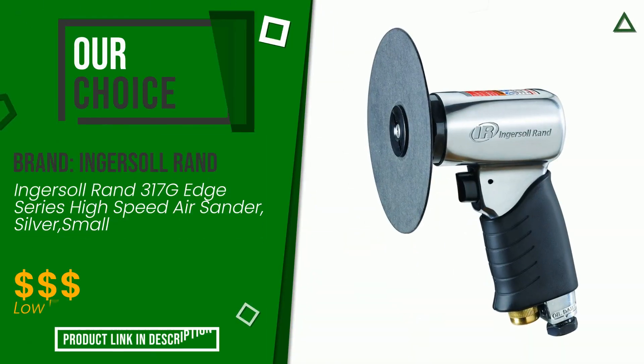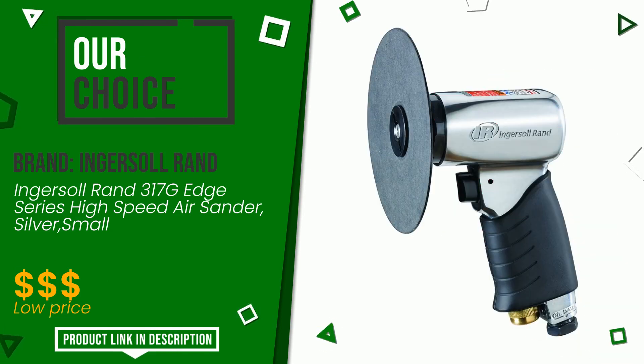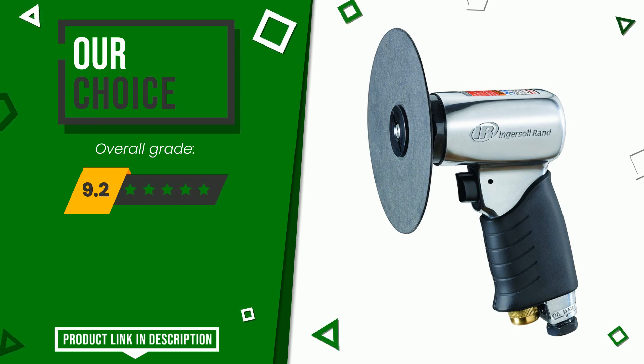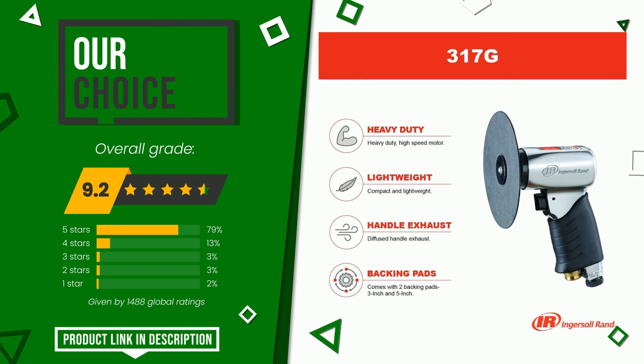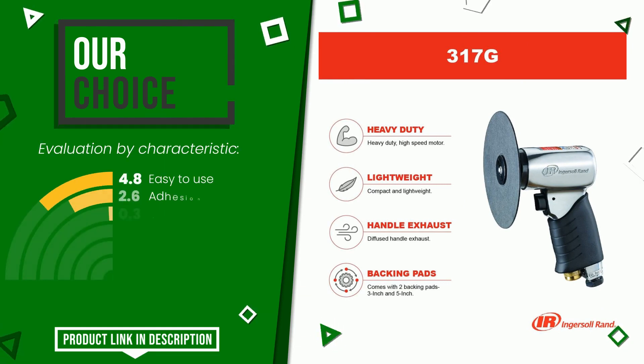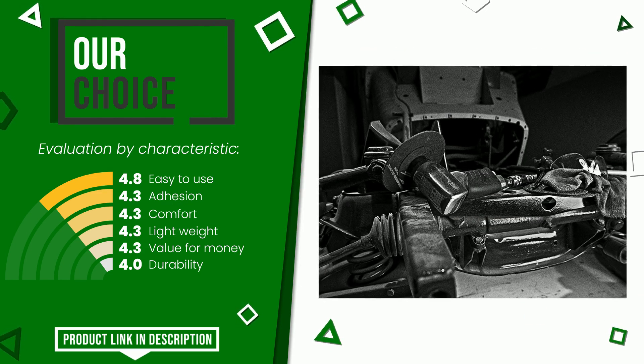Ingersoll Rand made a product to which we awarded an overall rating of 9.2 out of 10. We evaluate it as the best choice. These are its strengths: easy to use, adhesion, comfort, lightweight, value for money, and durability. If you would like more information and would like to know the price of this item, click the link at the bottom of the video description.